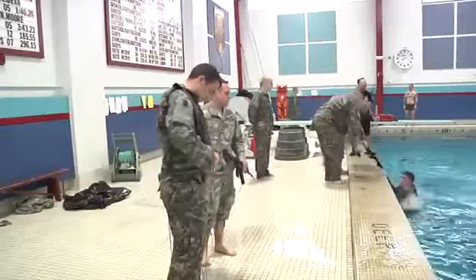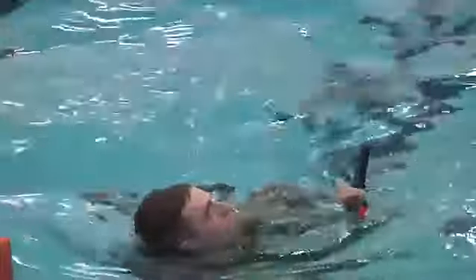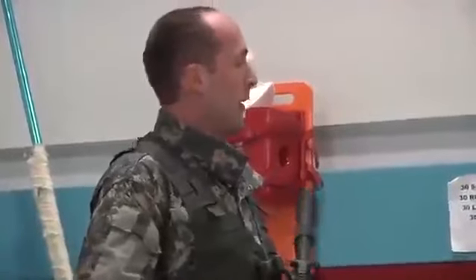Soldiers of the Vermont National Guard aren't usually known for their swimming abilities, but soldiers from Cutthroat Troop, 1st of the 172nd Cavalry, showed how adaptable they are. The unit took the combat water survival test, which consists of three stations.